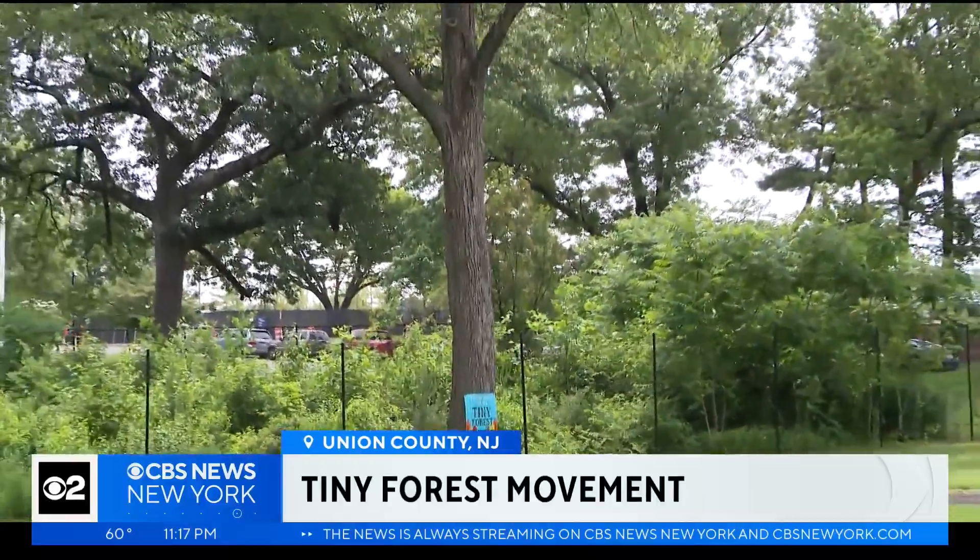Bradley Blackburn, CBS News, Summit, New Jersey. Summit says it costs about $13,000 to plant the forest, and right now it's maintained with the help of volunteers. But over time, it should become self-sustaining, just like a larger forest.